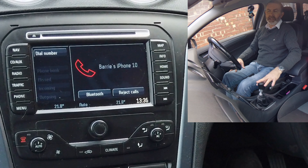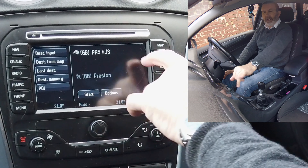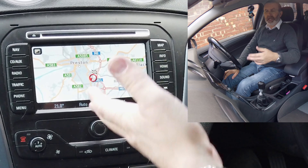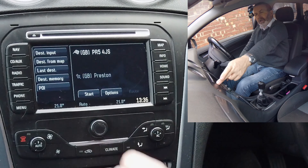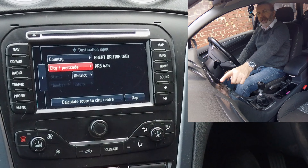I'll show you how to set the satnav from any screen onto nav. It's come up already on the destination input screen. The first time you click it, it will ask you to click okay to make sure you're not going to get distracted, or similar words. So: nav, destination input, city and postcode.